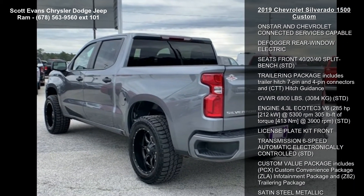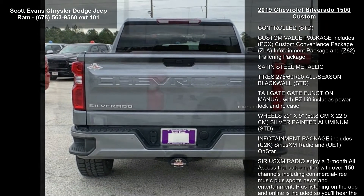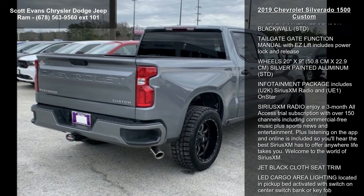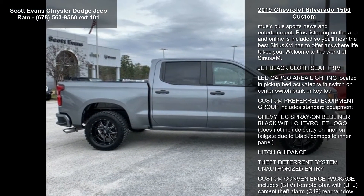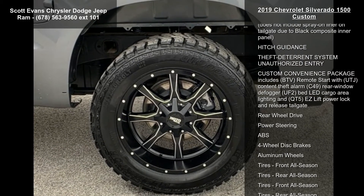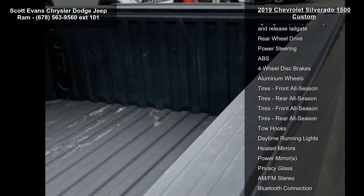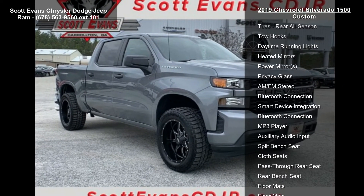Enjoy these notable features: Remote Vehicle Starter System, Rear Axle 3.42 Ratio, Audio System Chevrolet Infotainment 3 System 7-inch diagonal color touchscreen AM-FM Stereo. Additional features for compatible phones include Bluetooth audio streaming for two active devices, voice command pass-through to phone, Apple CarPlay and Android Auto capable.